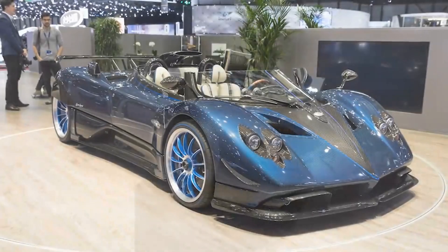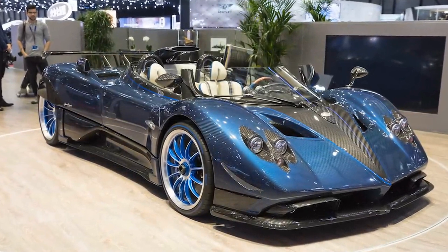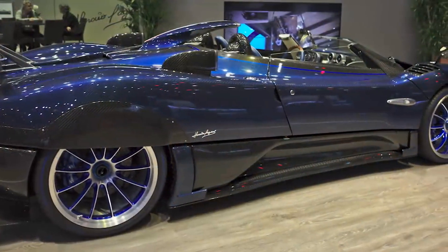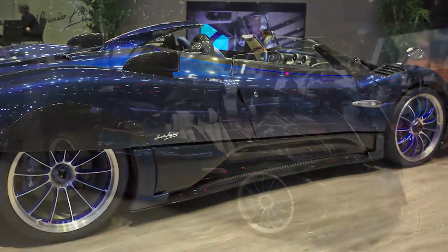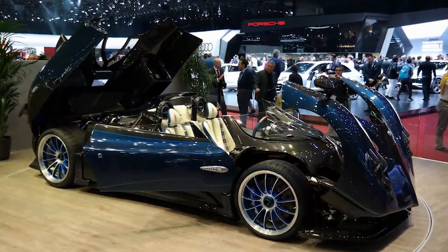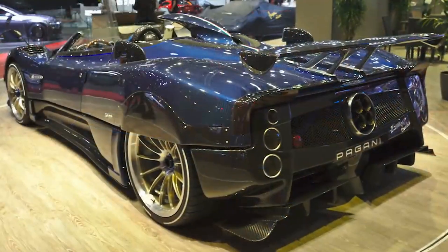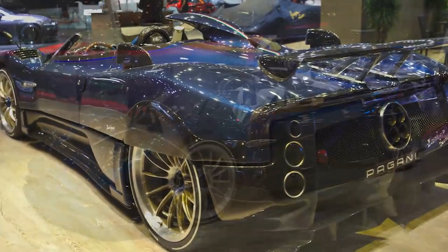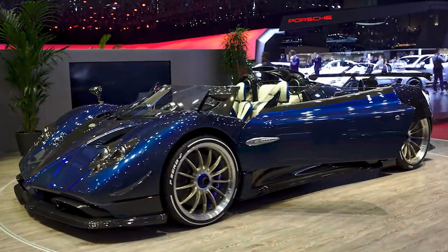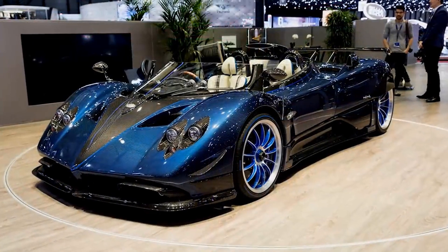Number 3. In 2017, at the Pebble Beach Concours d'Elegance, Pagani Automobili surprised everyone by unveiling the brand-new and last rendition of the Zonda. Only three of these vehicles were ever made, and it was created as a 60th birthday present to Horatio Pagani himself. It claimed the title of most powerful road-legal Zonda ever made, though getting your hands on one might prove tough — only three were made, and one was retained for Horatio's personal collection.